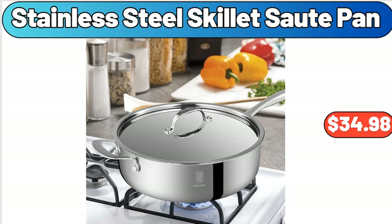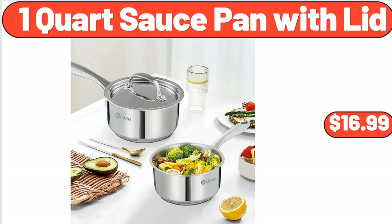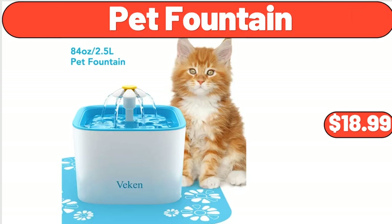Stainless Steel Skillet Sauté Pan, $34.98. 1-Quart Sauce Pan with Lid, $16.99. Pet Fountain, $18.99.